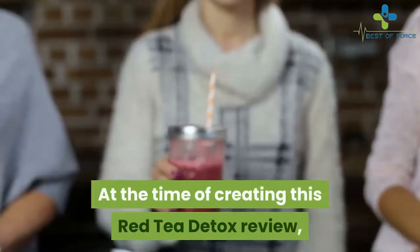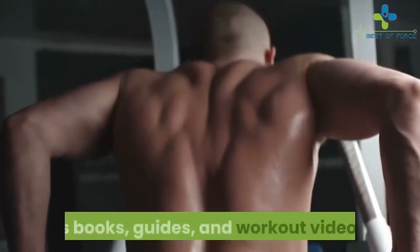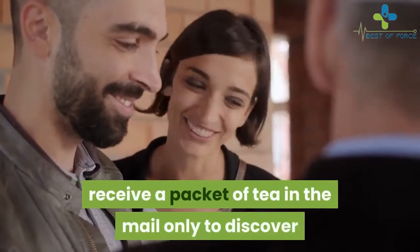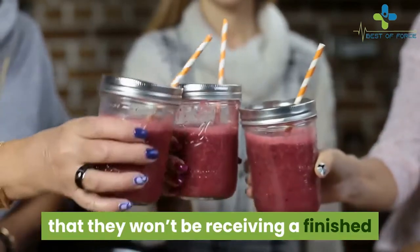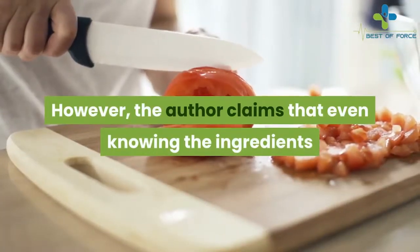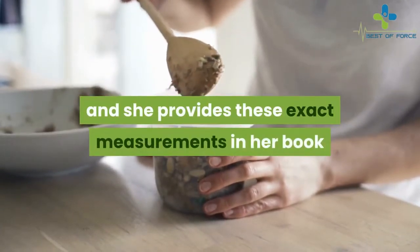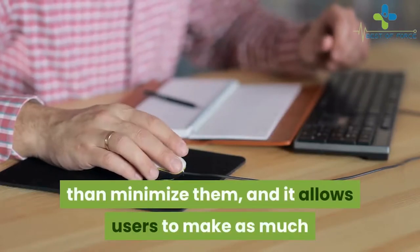At the time of this review, the Red Tea Detox price is $37, which includes all materials such as books, guides, and workout videos, but does not include the actual ingredients that go into the tea formula. Some customers may order expecting to receive a packet of tea in the mail, only to discover they ordered an instructional book and supplemental materials. However, the author claims that knowing the exact quantities of each ingredient is essential for the tea to work, and she provides these precise measurements in her book.